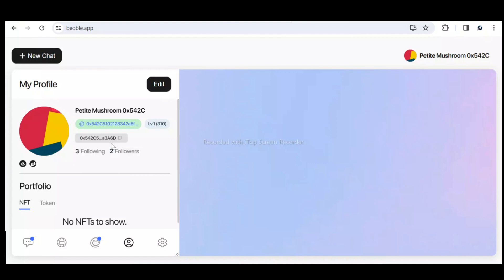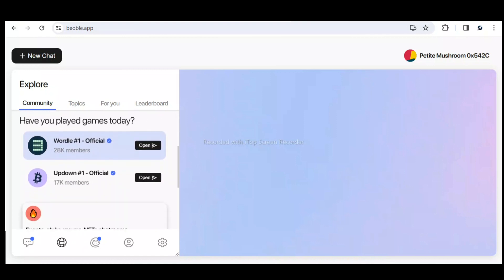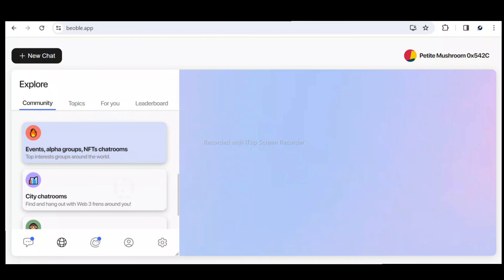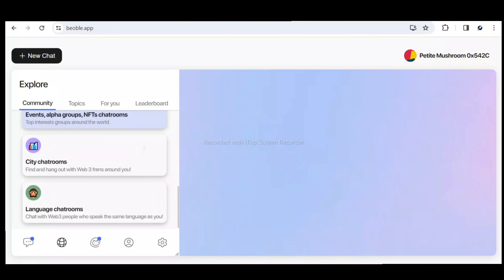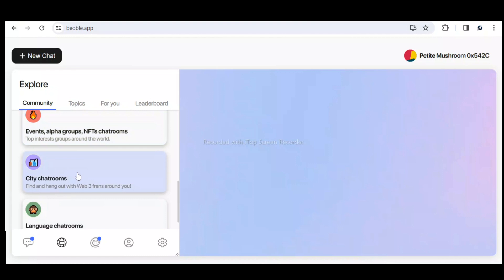Now let me explore the other sections. This icon is where you can see trending topics — you can open them to check them out and see the full list by clicking 'See Full List.' There's also a section for games — you should play these daily to earn points. There are also event pages with city chat rooms and language chat rooms available.